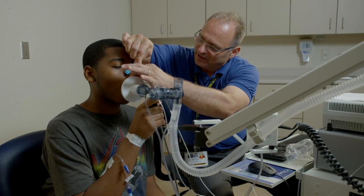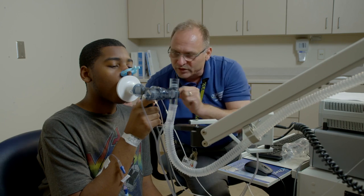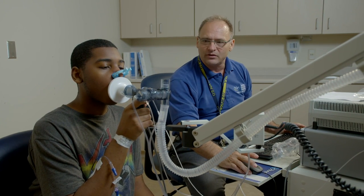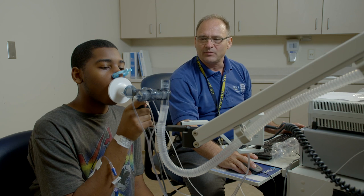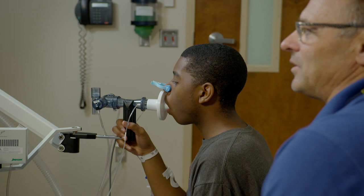The test is a very simple test. It essentially just requires the child to breathe into a tube. Your child will be given the tube and will be asked to take a deep breath and then blow out as hard as they can.